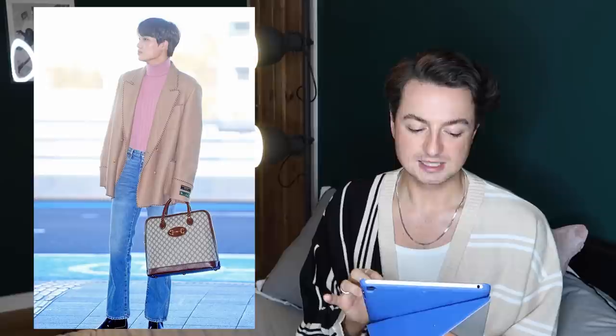The bag is Gucci — really structured with the Gucci monogram and what I think is called the horse-bit buckle detail. I'd be scared to put anything in this bag in case my snacks overflowed on the plane. I'm going to give Kai look number one 10 wings. I love this look so much. Honestly, this is like a dream look for me — I love that jacket. It looks luxe, the fit is beautiful, the pink is perfect.